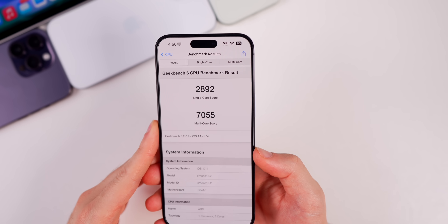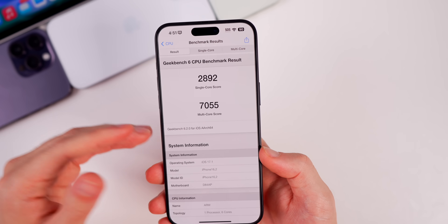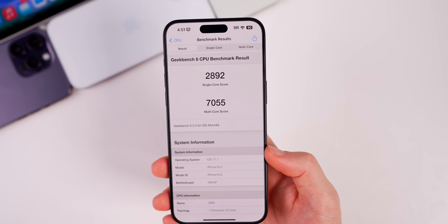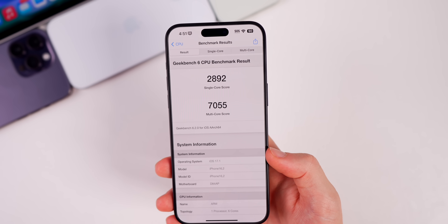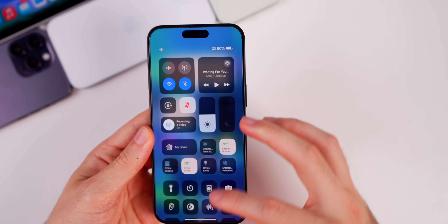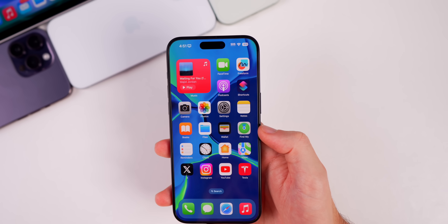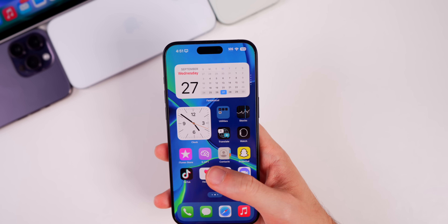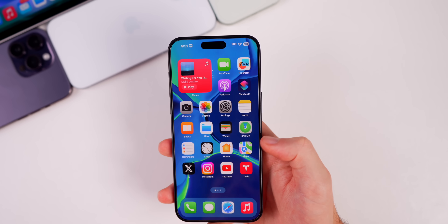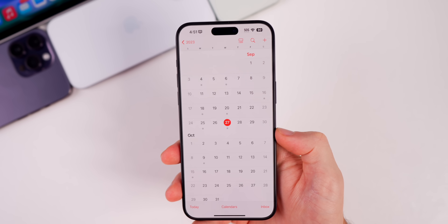Running Geekbench 6, we scored 2892 on single-core and 7055 on multi-core. We'll see how this progresses over time compared to future betas. As for battery life, it's too early to tell, but I'll be running the beta on my main device and will report on battery performance in future videos.